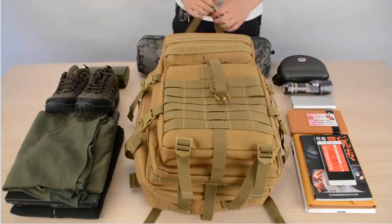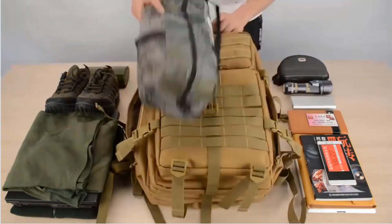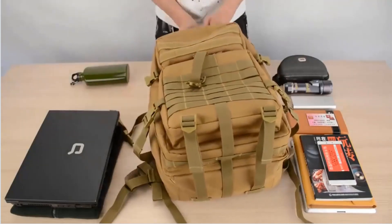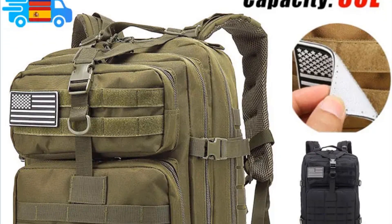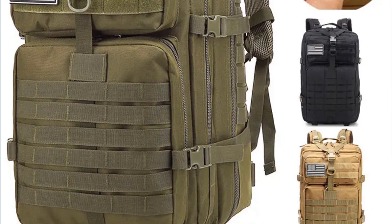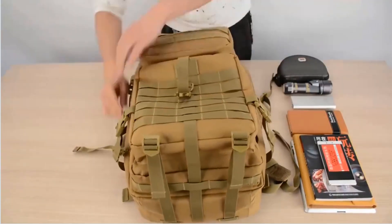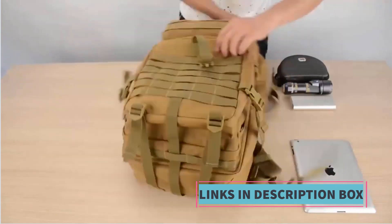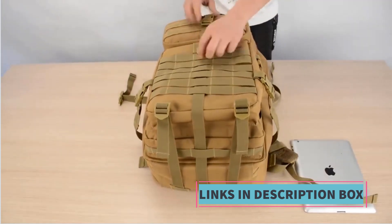Tactical design: the backpack features multiple compartments for efficient organization and MOLLE webbing for additional attachment points and customization. Waterproof construction: the backpack is built to be waterproof, ensuring gear stays dry in wet and rainy conditions — particularly valuable for outdoor enthusiasts facing unpredictable weather. Comfort and versatility: adjustable shoulder straps and a padded back panel provide comfort during extended wear, suitable for hiking, camping, hunting, and more. The product description also notes bug and pest protection, making it a valuable choice for outdoor use.